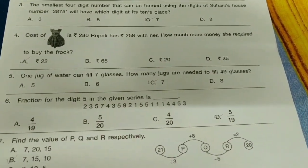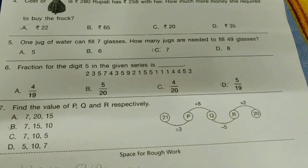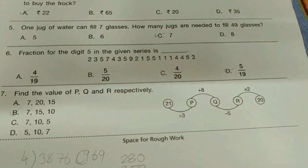Cost of a dress is 280 rupees. Rupali has 258 rupees with her. How much more money does she require to buy it? The option is A-bit. One jug of water can fill seven glasses. How many jugs are needed to fill 14 glasses? The option is C-bit.